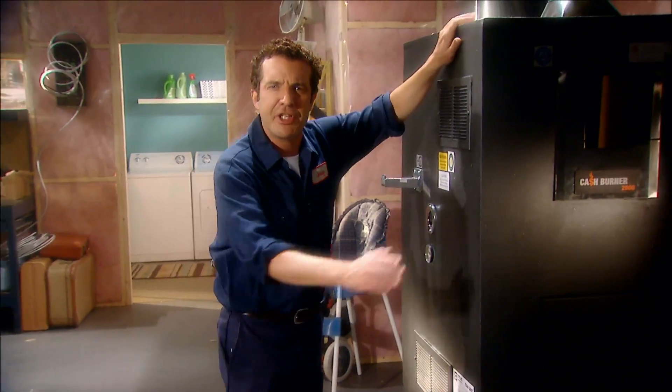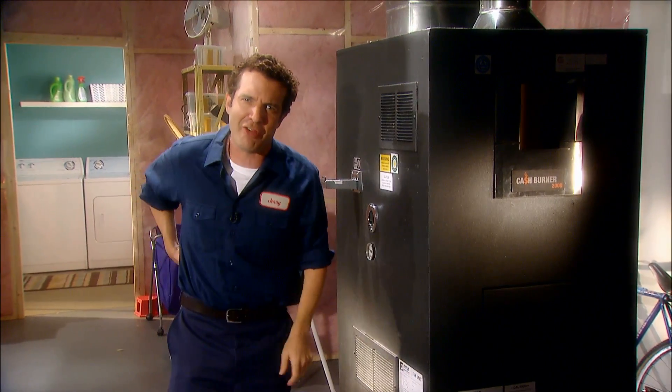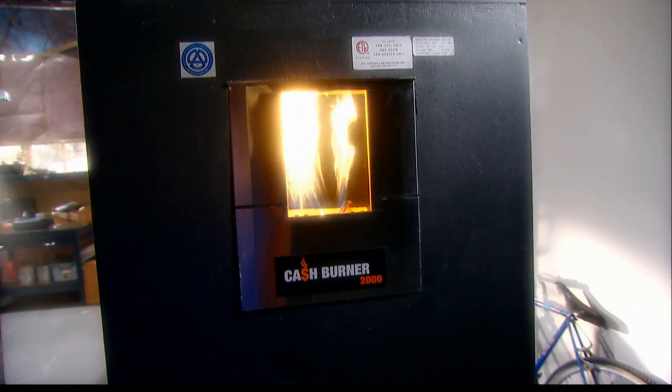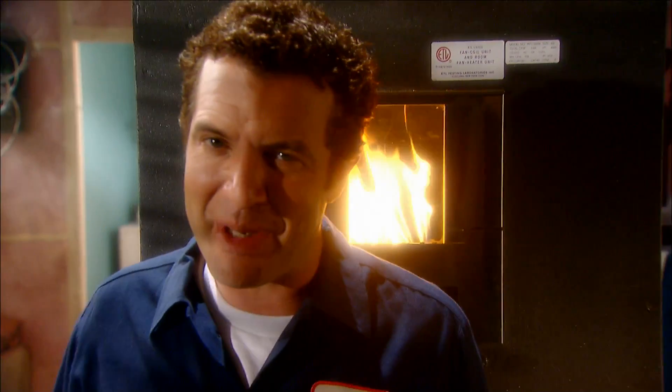That's why we've developed a high-efficiency furnace that saves time and our precious natural resources. Say hello to the Cash Burner 2000, the furnace that runs on actual cash. A shoebox full of $20 bills at the beginning of each weekend, the Cash Burner 2000 will keep you and your family warm all winter. And cash burns clean. And that's good for the environment.